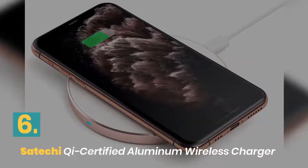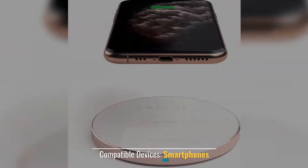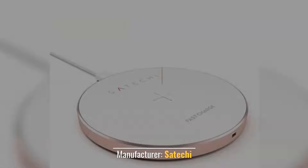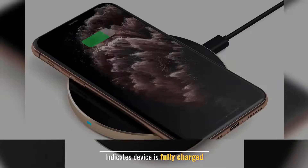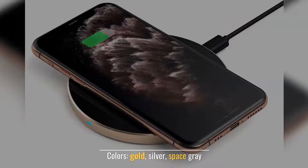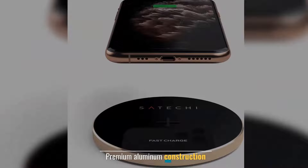Number 6: Satechi Qi-Certified Aluminum Wireless Charger. Compatible devices: smartphones. Manufacturer: Satechi. Indicates when device is fully charged. Available colors: gold, silver, and space gray. Premium aluminum construction.